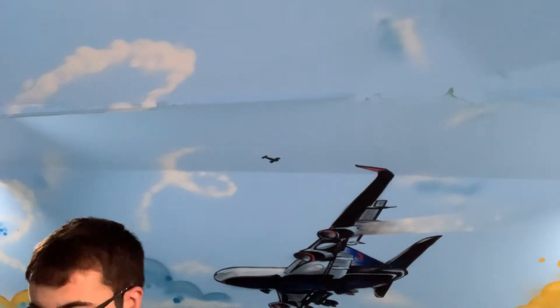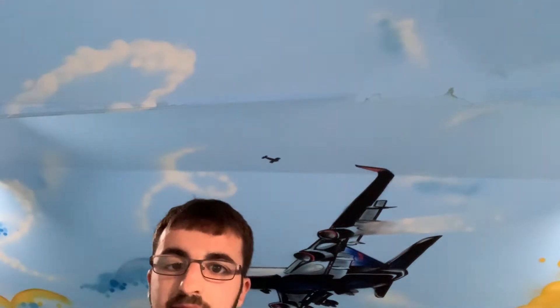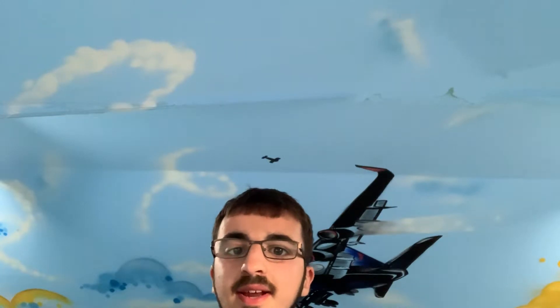Your seatbelt is fastened, adjusted and unfastened like this. Please keep your seatbelts fastened throughout the flight in case of turbulence.